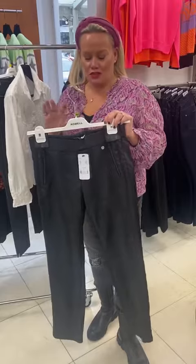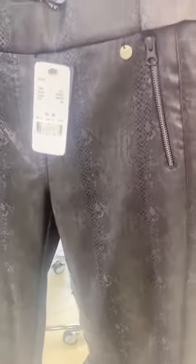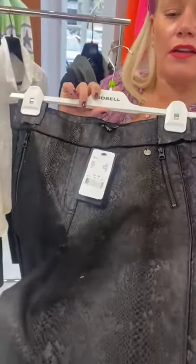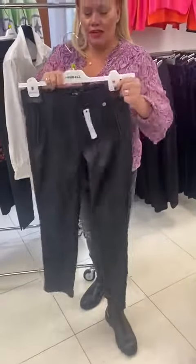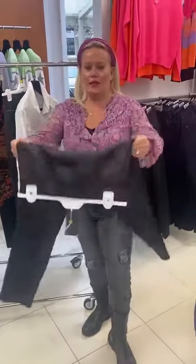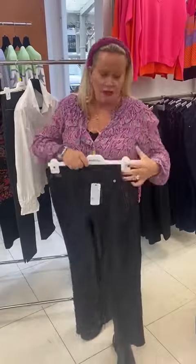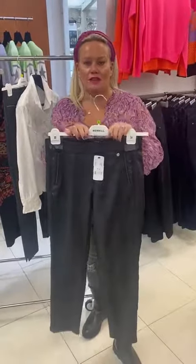We've just had two new styles of rebel trousers in. This is a super slim shape, not too skinny, and it's in a mock croc fabric with lovely piping detail down the side. All stretchy, really comfy, smooth front - look at that ladies, we can eat all the Christmas food in these!